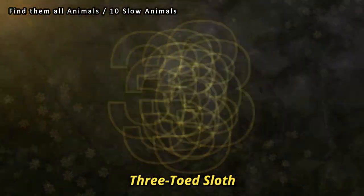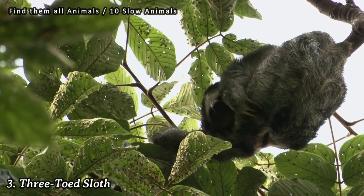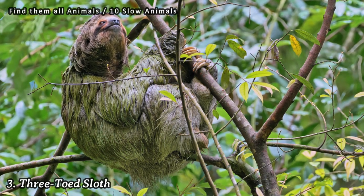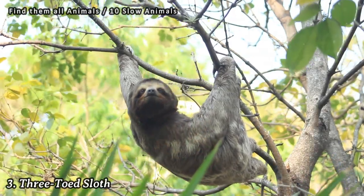Number 3: Three-toed sloth. Like their cousin the two-toed sloth, three-toed sloths are known for their slow movements. They are arboreal animals that spend most of their time hanging from branches and moving with deliberate slowness.